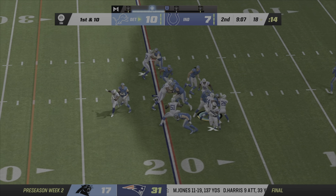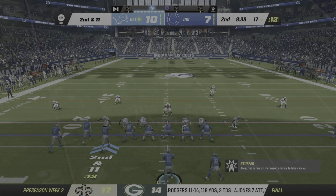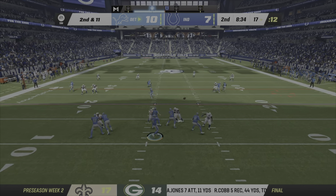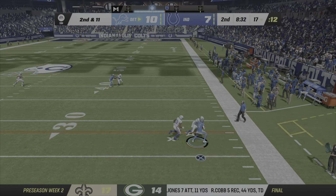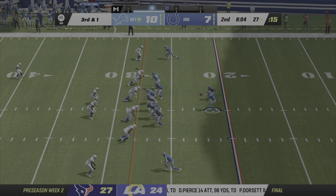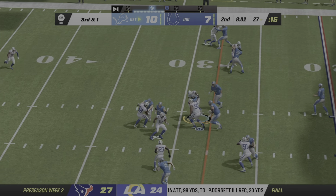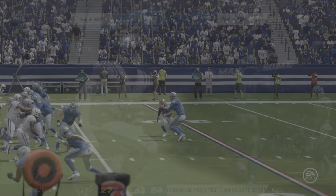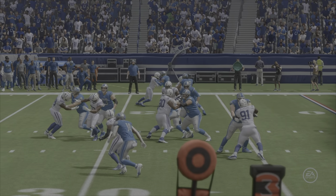On first and ten, it's Swift. On second and eleven now — Goff across the middle, he's got it, complete. On third down, here comes Swift. And he'll be taken down, but he does have it. Yeah, I'd say you should have a few men in the box there.